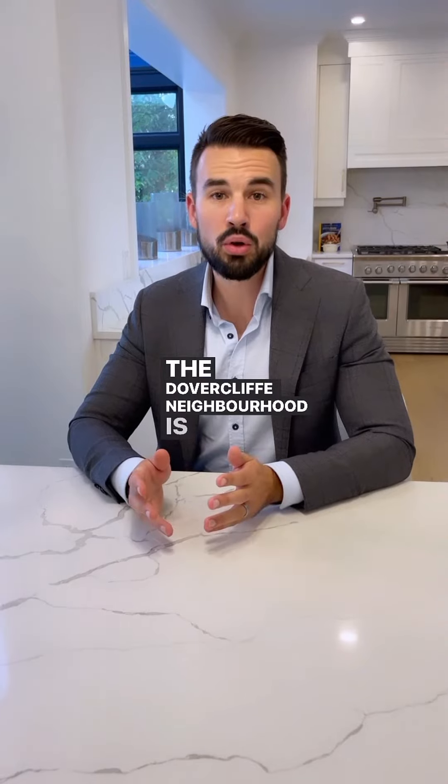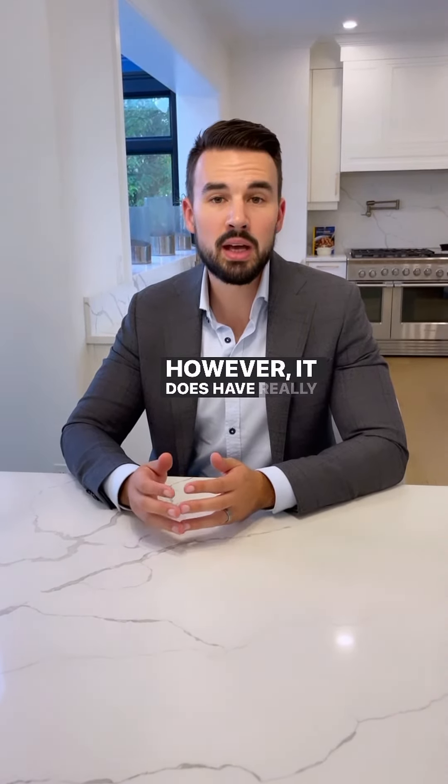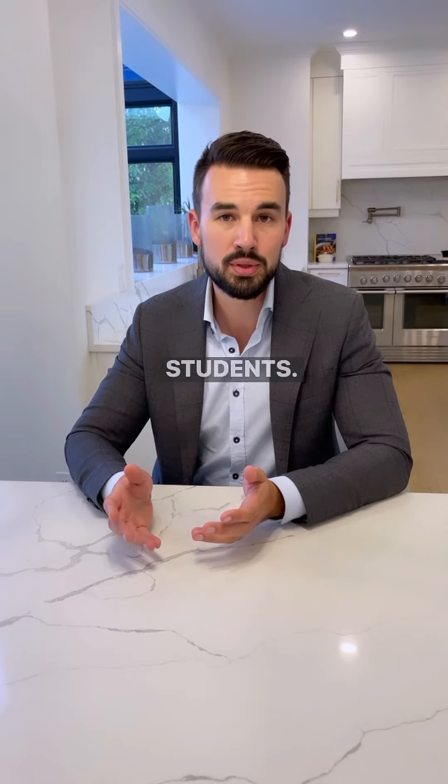The Dovercliffe neighbourhood is not within walking distance to amenities; however, it does have really great public transit with direct bus routes going to the University of Guelph. Because of this, this neighbourhood is really popular for students.